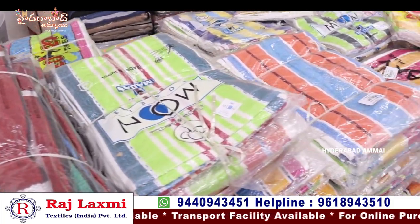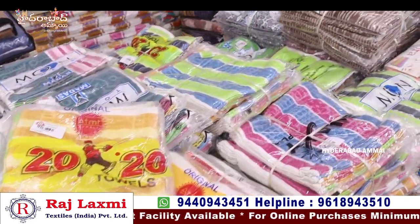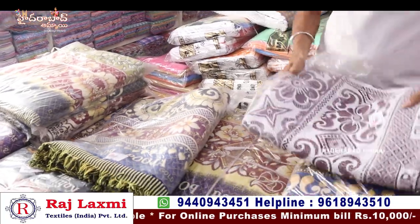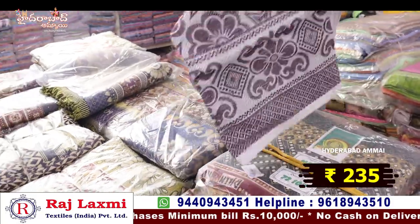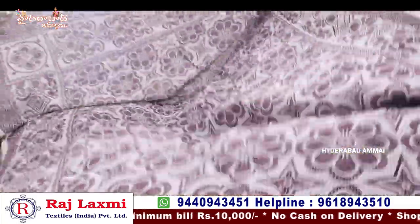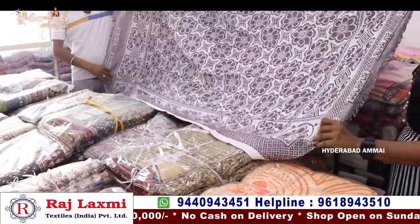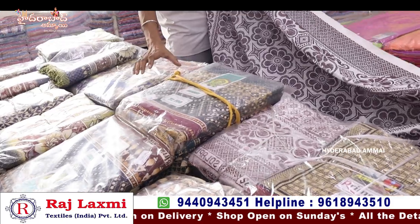Big size and small size options. This is the Solapur Chadar collection — a starting item at 16.90 rupees. Price is 234-235 rupees per piece with combination combo. Very big size. This is Solapur — size 140 rupees per piece.